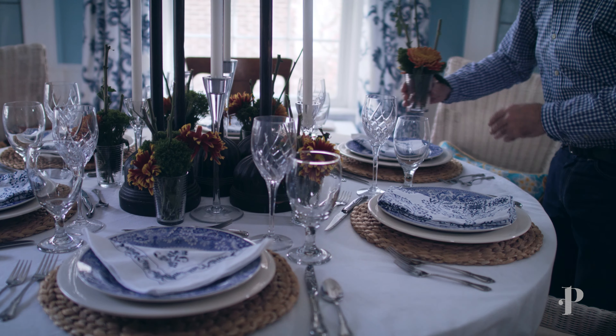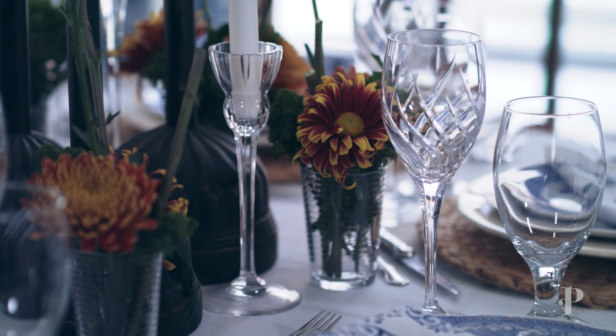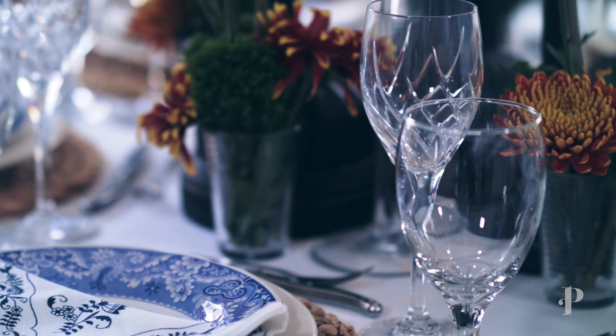Put the silverware on the table and the glassware, which is kind of the high end. My water and wine glasses are really beautiful and kind of glisten with the candlelight. And then the last part is the floral.